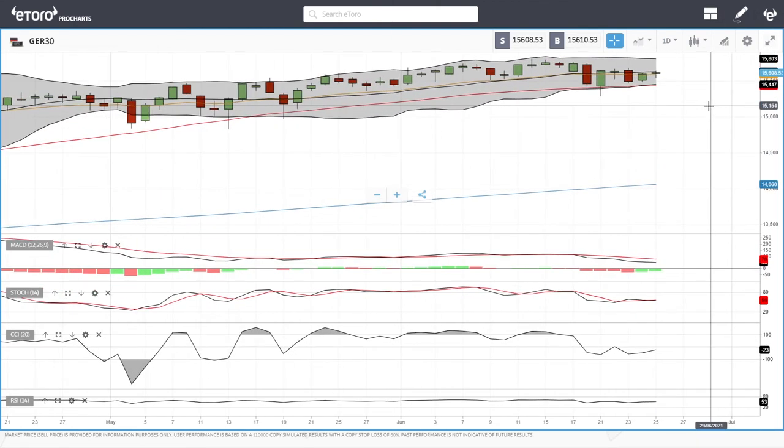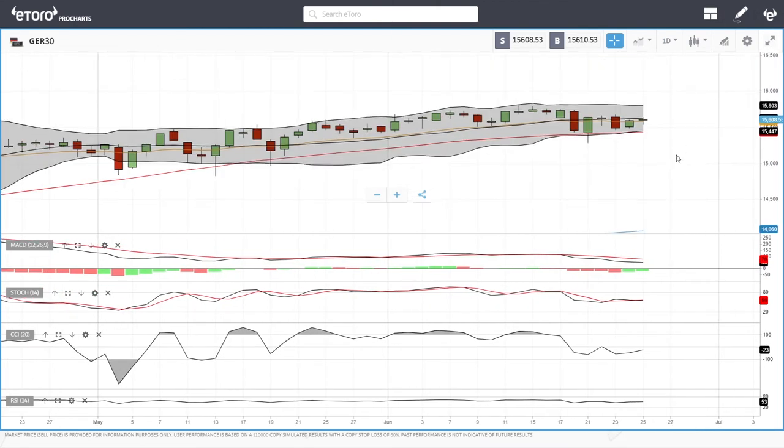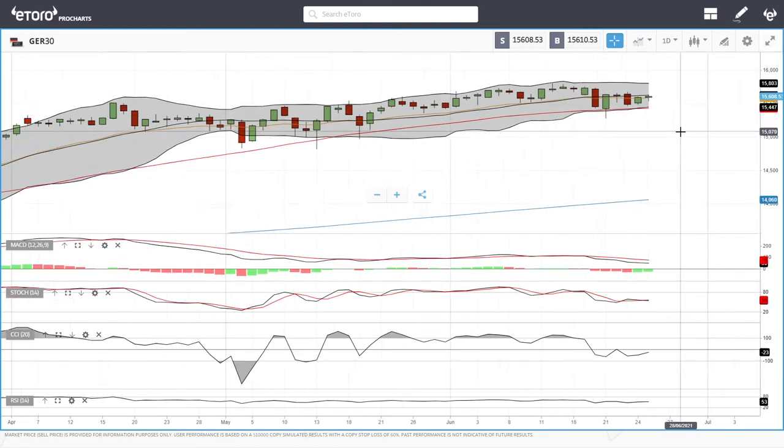As long as central banks around the world continue to flood the markets with money, this will just continue to rally because liquidity is basically boss and it is driving this market. It doesn't really matter what they say about inflation — it is liquidity that drives this market. MACD is bearish at this point, stochastic is bearish, CCI is bearish, and the RSI is flat. So let's look at the UK FTSE.